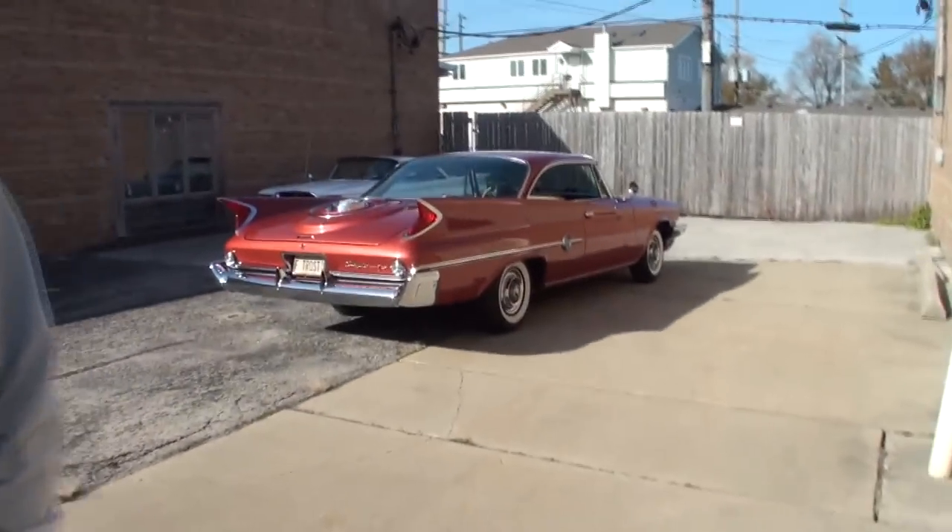I'm Lou with another episode of My Car Story, and with no stranger to the channel, our friend Frank Troost. Frank, what amazing car do we have today from your collection? This is a 1960 Chrysler 300F, and this one the color is terracotta. Terracotta! Ladies and gentlemen, take a look at that.